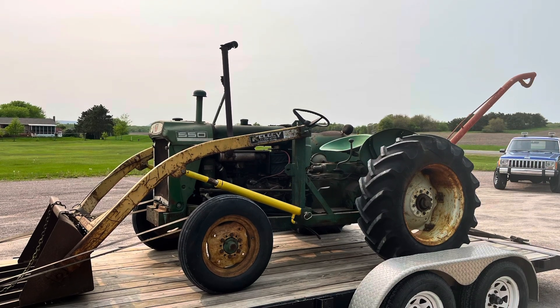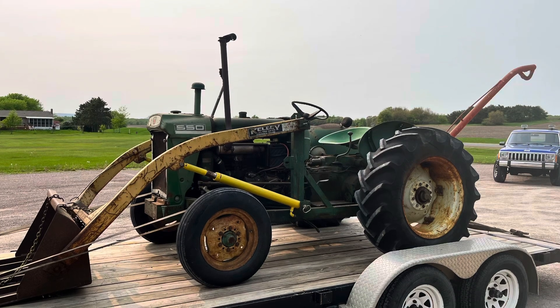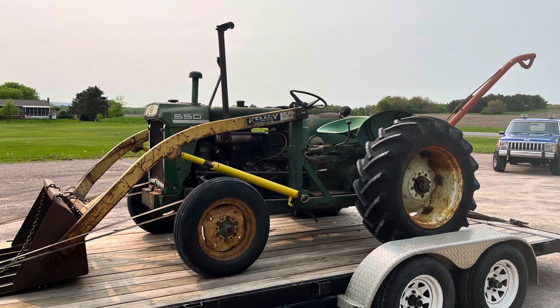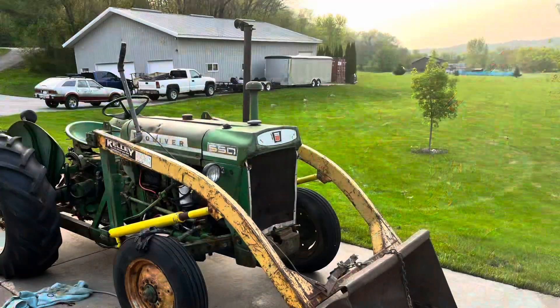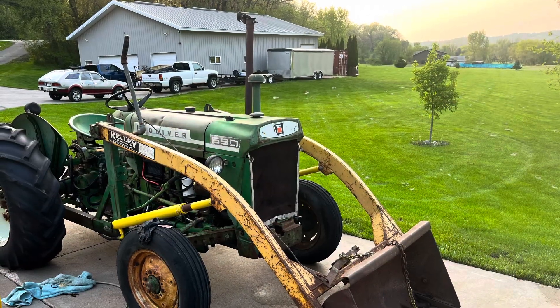This first picture and the previous picture were from me getting it home. I just ended up on the trailer because my dad got sick of following me because I couldn't figure out where road gear was. I did eventually, though.